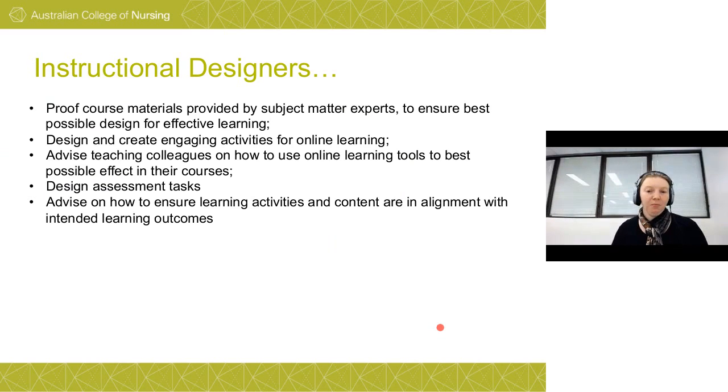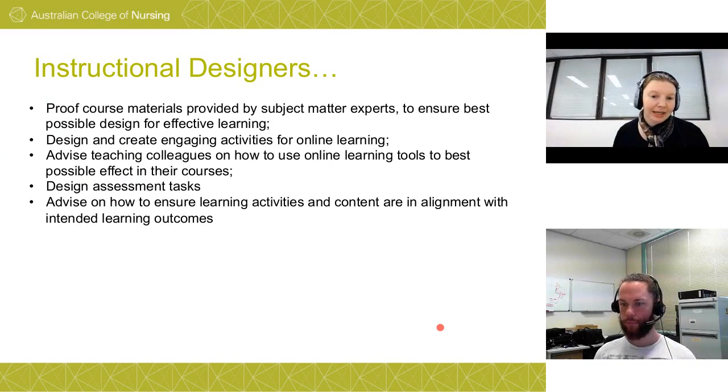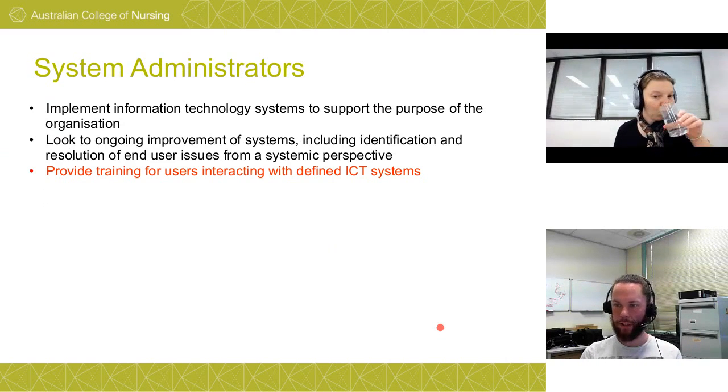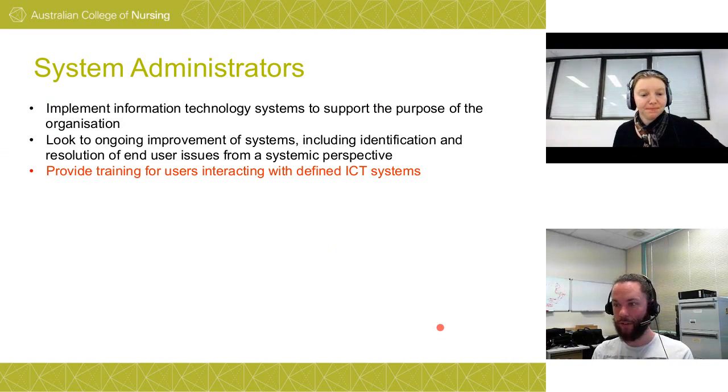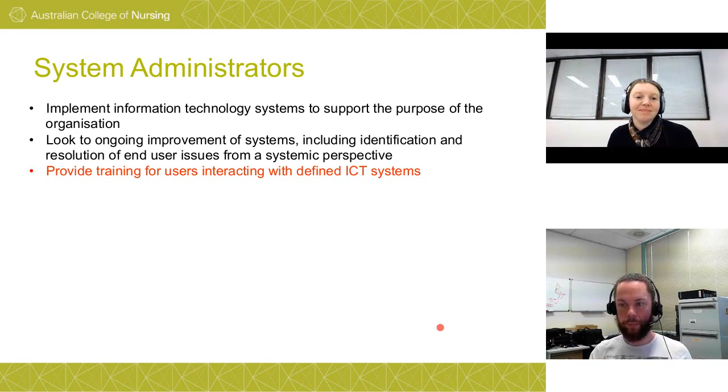For those not familiar with these roles: Instructional Designers proof course materials, do a lot of reading and activity building, and make sure course content matches intended learning outcomes so students can flow nicely through the subject. As Systems Administrator at ACN, my role covers implementing IT systems from servers to desktop applications and looking at the ongoing improvement of those systems — particularly around the ticketing system, help desk, and user training.